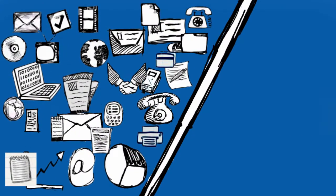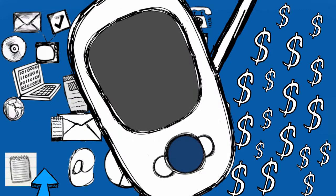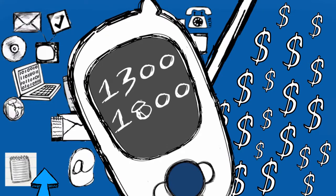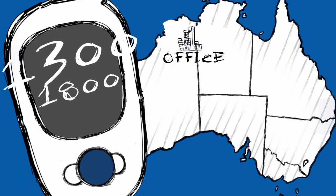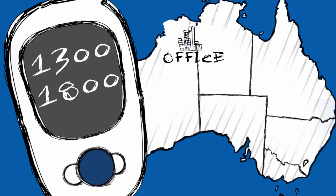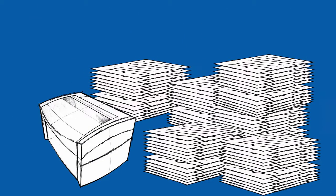This helps you eliminate wasted advertising dollars because you'll know exactly which marketing campaigns are working and which aren't. Another huge advantage of 1300 and 1800 numbers is that you can keep your number forever, even if you move offices or change your mobile phone number. You never have to go through the hassle of reprinting your stationery and notifying all your business contacts.